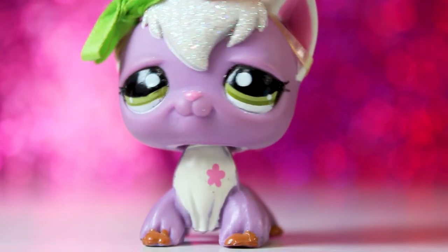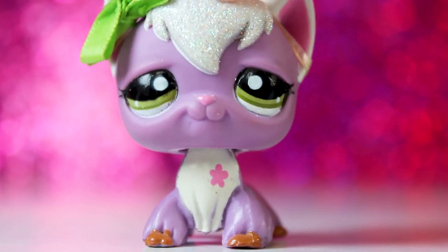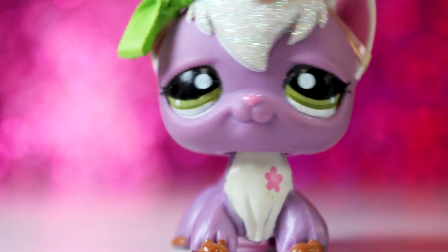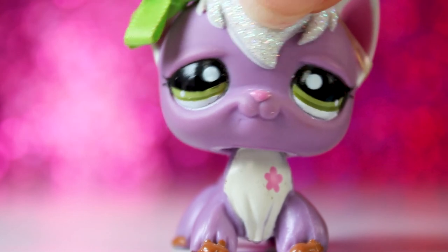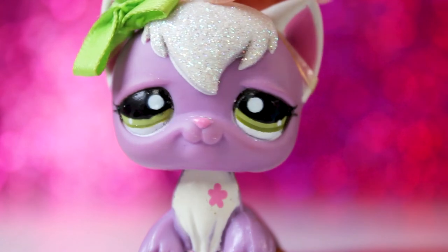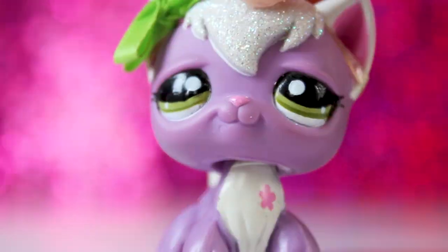Okay, so that was finally each and every one of the LPS that I got from this lot. I am so excited and grateful that I was able to get them. I love each and every one of them and they're going to have a great place in my collection. Thank you so much for watching — I love you all a lot and I'll see you in my next video. Bye!